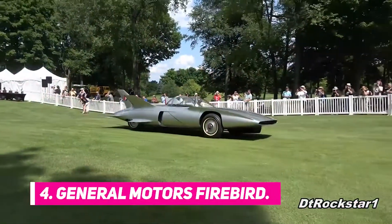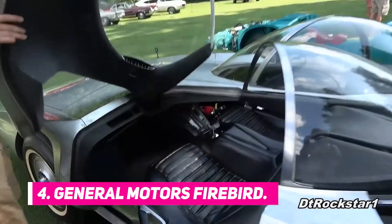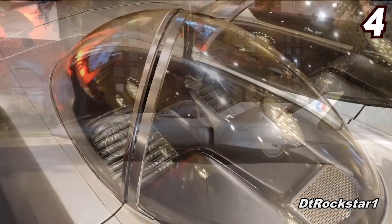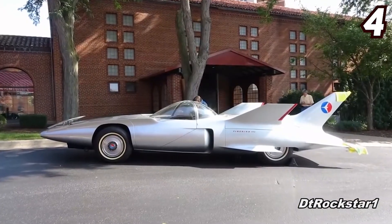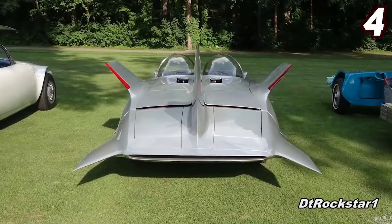Number 4: General Motors Firebird. Without a doubt, the GM Firebird was designed to give its driver the experience of flying a plane. Sleek and streamlined, this jet-like car is known for its short wings, tail fins, and its bubble-topped canopy.